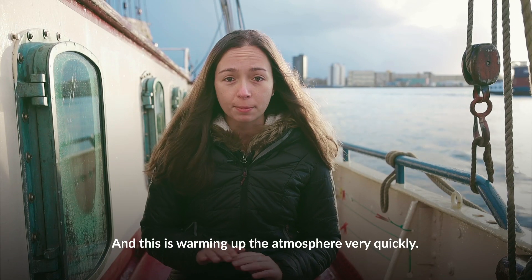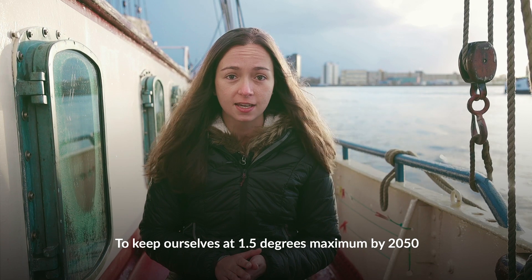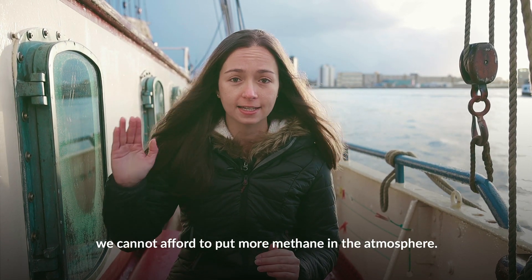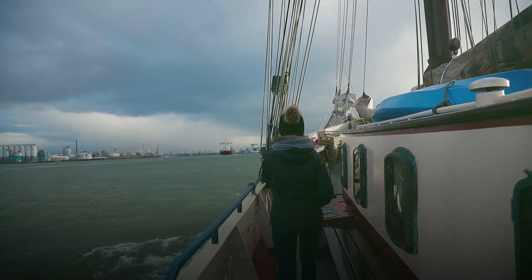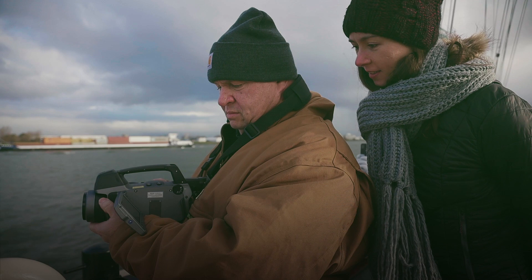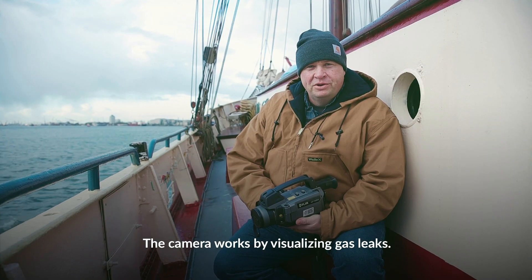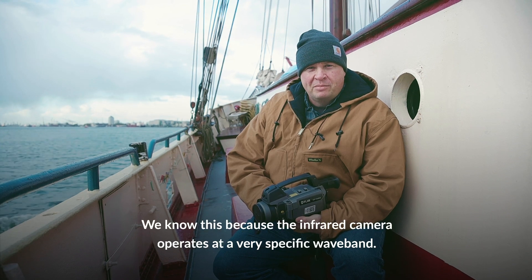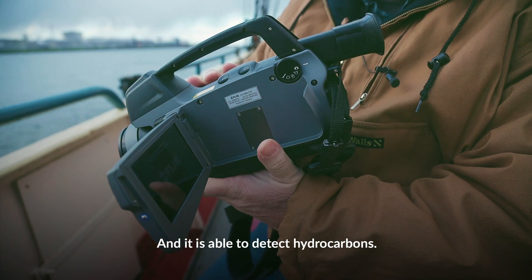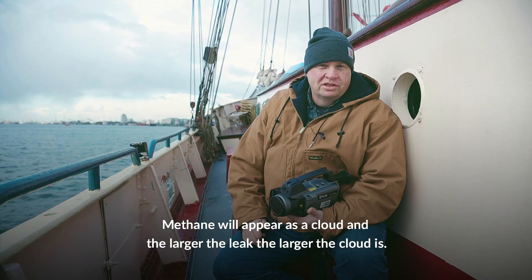To keep ourselves at 1.5 degrees maximum by 2050, we cannot afford to put more methane in the atmosphere. The camera works by detecting gas leaks, because the infrared camera operates at a very specific wave band that is able to detect hydrocarbons. The methane will appear as a cloud, and the larger the leak, the larger the cloud will be.